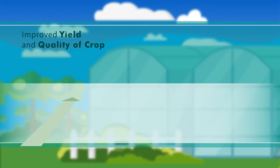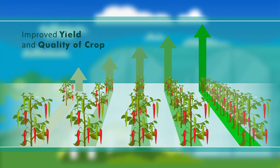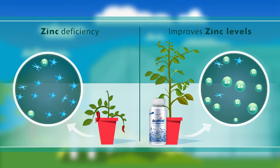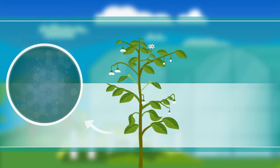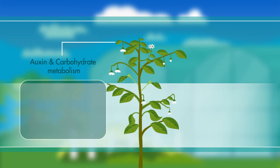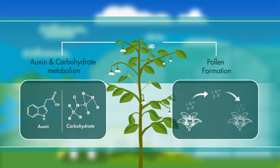The benefits of AccuMist truly give you improved yield with a quality crop. It corrects the zinc deficiency in the crop and improves zinc levels. It also ensures efficient use of the nutrient. It promotes nitrogen metabolism, producing protein and starch, and it plays a key role in auxin and carbohydrate metabolism and pollen formation.